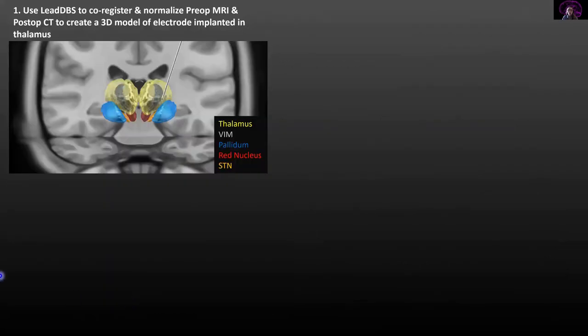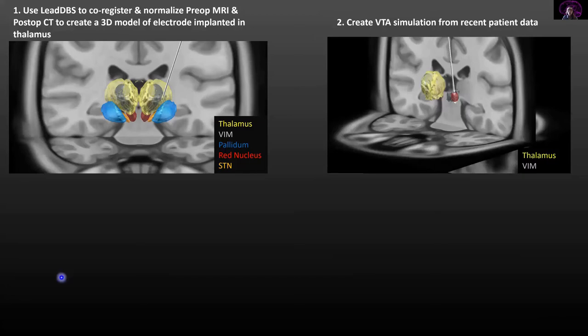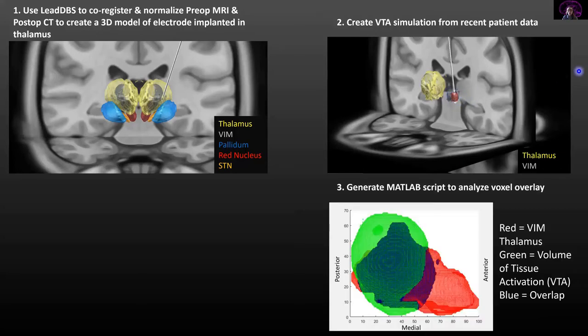To do this, we had pre-op MRIs and post-op CTs that we co-registered and normalized together in a MATLAB extension called LEAD-DBS. Then we used the most recent patient data to simulate the volume of tissue activation, or VTA, seen here in red. Using a MATLAB script, we pulled out all that data and analyzed the voxel overlay of the VTA in green and the VIM thalamus in red, with the overlay in blue — measuring how much stimulation the VIM thalamus is receiving from the VTA.